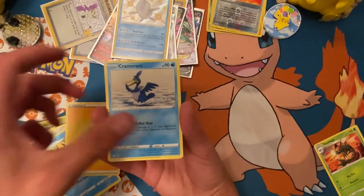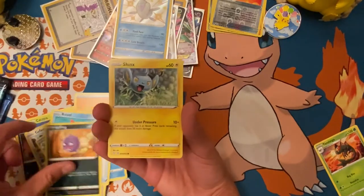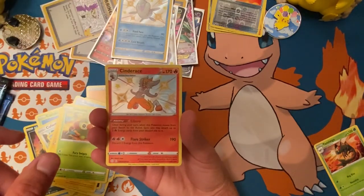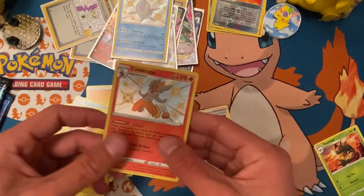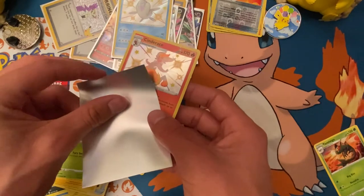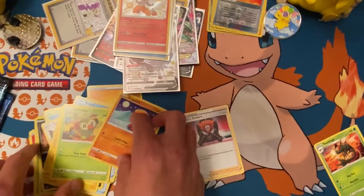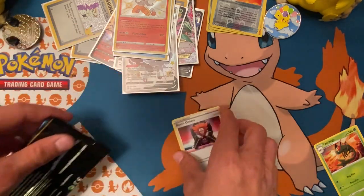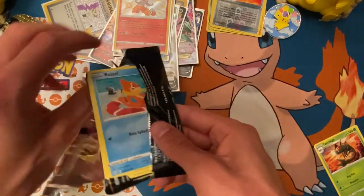Electric Energy, Cramorant, Rusted Shield, Team Yell, Bzzwole, Weezing, Shinx, Grooky, Trapinch, Cinderace shiny! And Boss's Orders. We're getting a lot of stuff in the shiny vault. We've got two more packs and that's gonna wrap up this video.